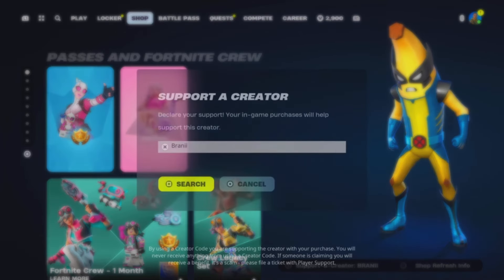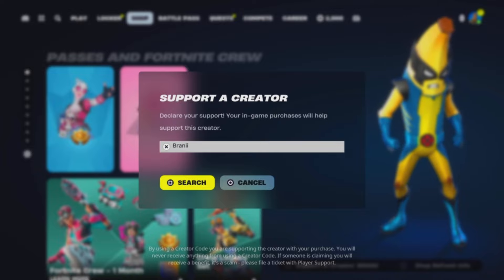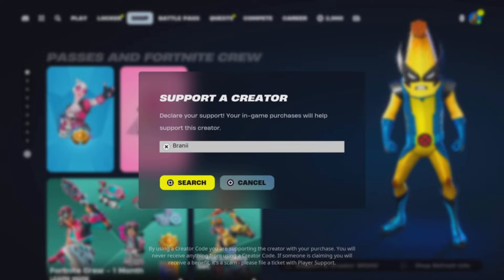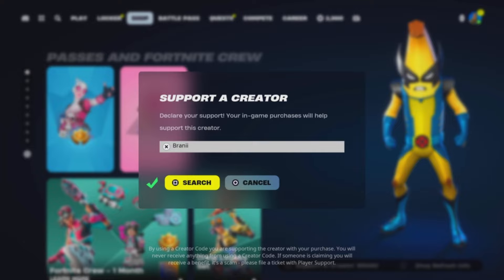If you'd like to support me further, be sure to use Support-a-Creator code 'Branii' — with two I's — in the Fortnite item shop, as I am an Epic partner with Fortnite, hashtag ad. And if you do use my code, comment down below saying 'I used your code' and I will give your comment a heart.